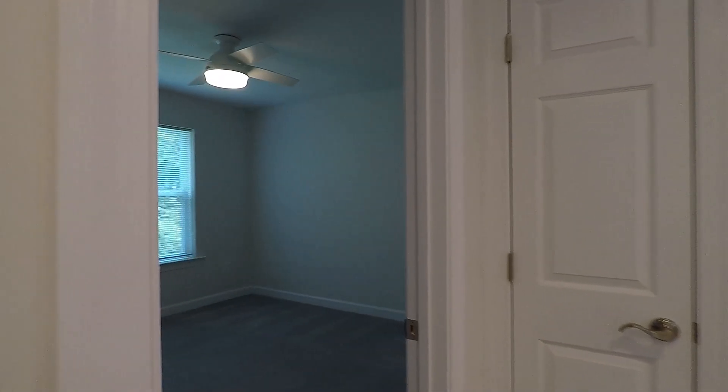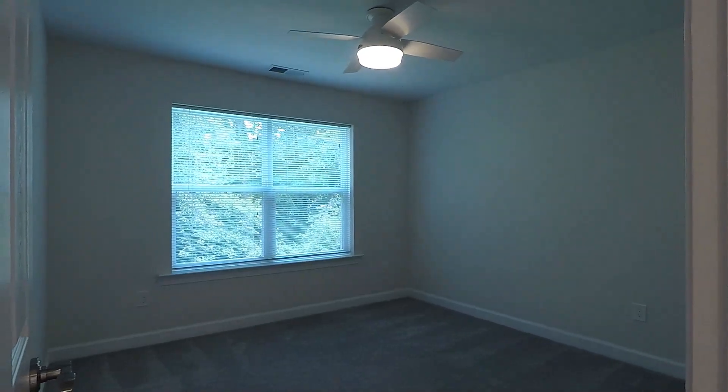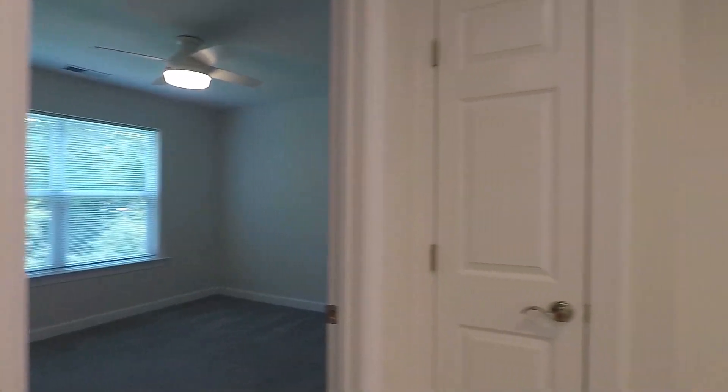Right next to it is bedroom number four, and then finally here we have your laundry room.